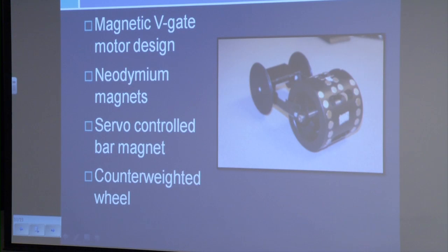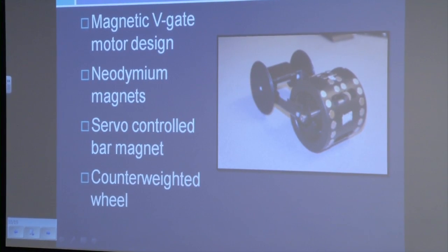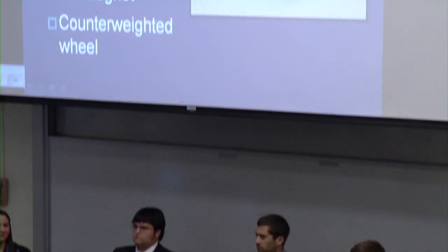As Pat said, we tried to utilize magnets for a vehicle. We did not use this car, but it was a good learning experience. The way the V-gate motor works is it's a cylindrical wheel that has magnets placed around the outer surface of the wheel in a V formation. There is an external bar magnet that controls the wheel by repulsive or attractive forces. The point where the V converges is the gate, or the sticky spot, and the bar magnet needs to be removed to jump over that sticky spot so as not to disturb the flow of the wheel.